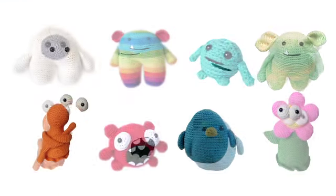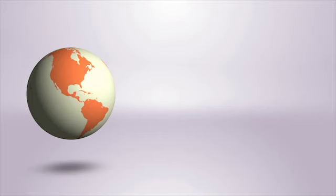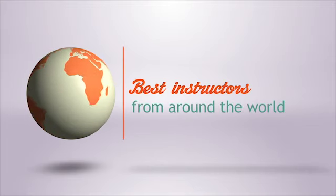Stumped on ideas? Make one of Stacy's eight monster patterns or mix and match parts to create your own. Craftsy brings the best instructors from around the world to you.